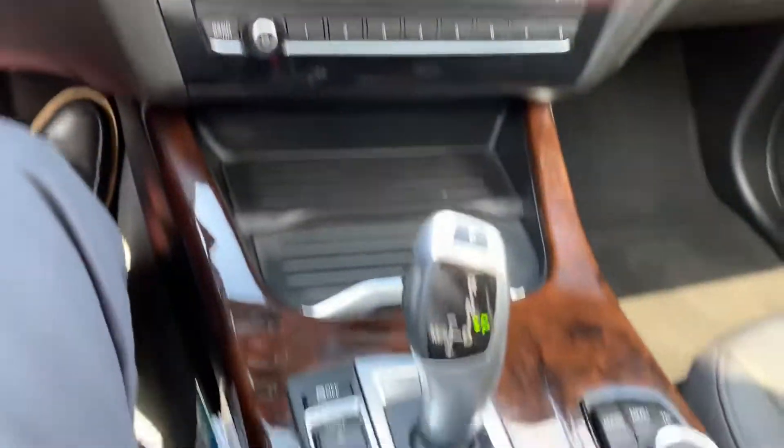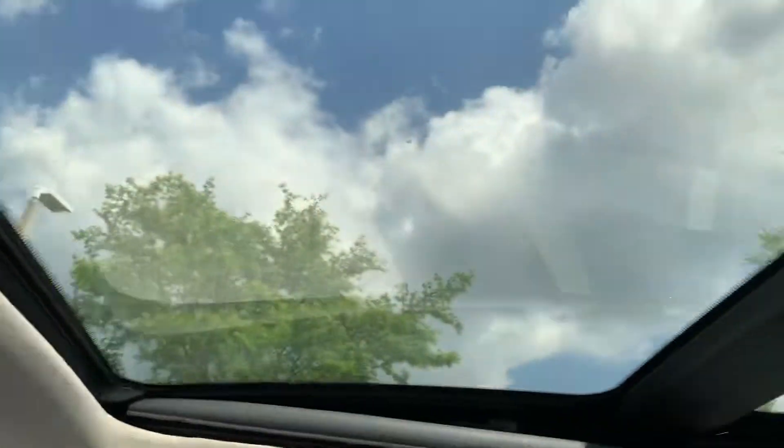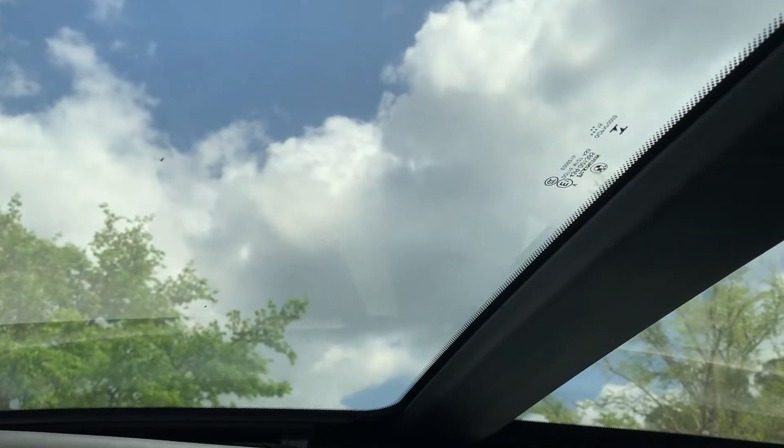I'll just give you an overview here. The car is in just excellent condition. Oh, another nice feature too — you do have the panoramic sunroof, which is nice.